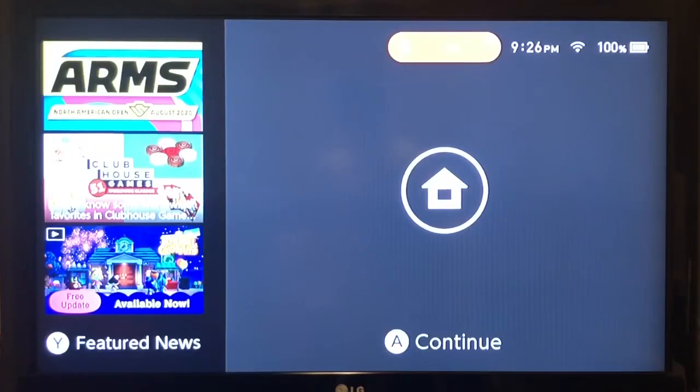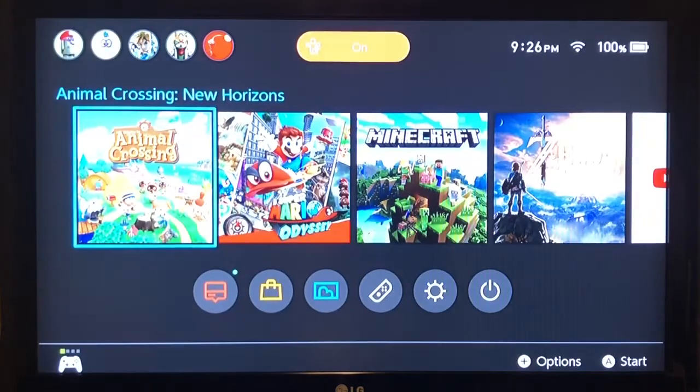Now that I have all that done, I don't know what to do. Let's play some Animal Crossing — it is Animal Crossing time.